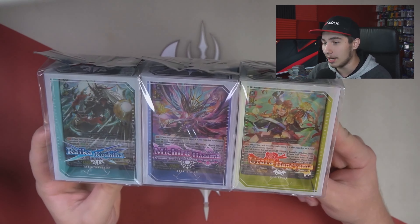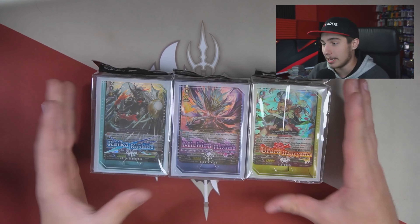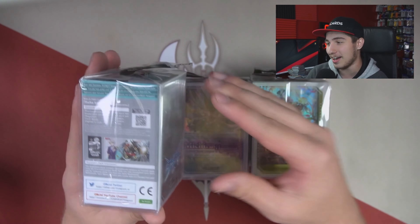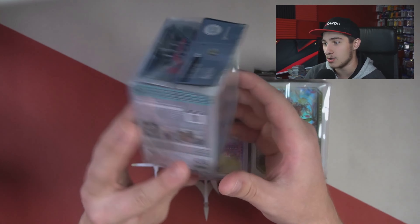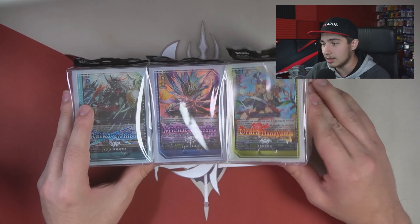We've got all three of the new trial decks here and these look so much different from previous trial decks — I love it actually. They're usually skinnier and longer, but these ones are deck boxes. I actually really love this, not even gonna lie. Three new ones releasing on the seventh.